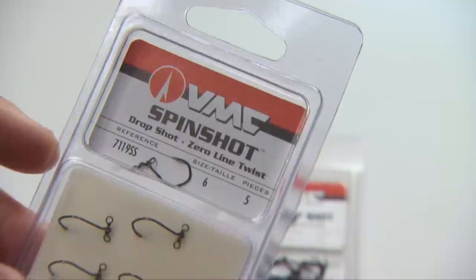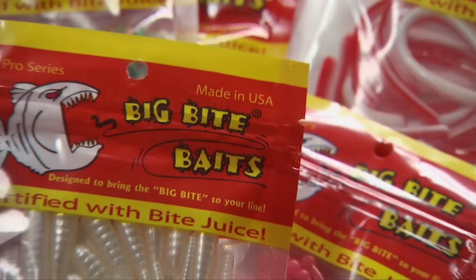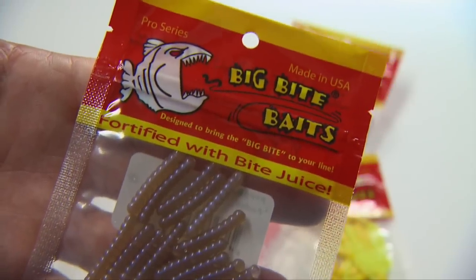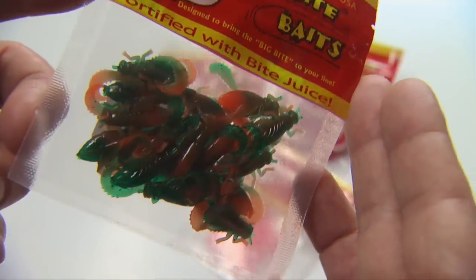Or if you want something simpler, use a VMC spin shot hook. After this, you can use any number of Big Bite soft plastics or live bait. Plastics are handy because they last far longer than meat, are more inexpensive, and you don't have to constantly re-rig.